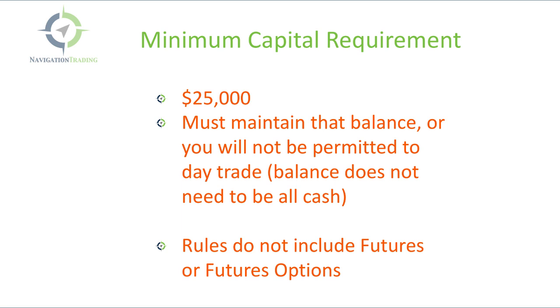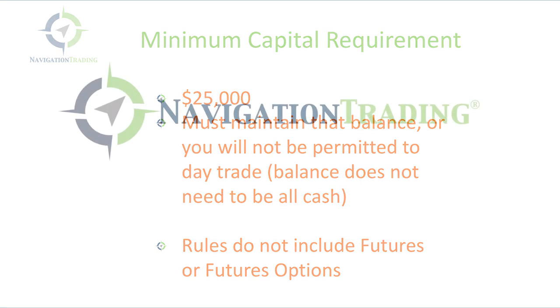So those are the basics of the pattern day trading rules. If you have any questions, let us know. Check us out at NavigationTrading.com. Talk to you in the next video.